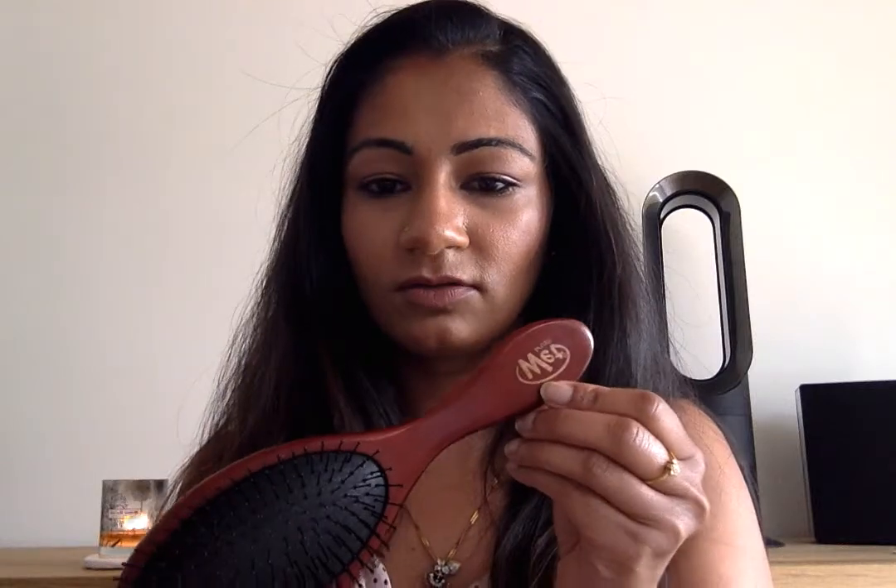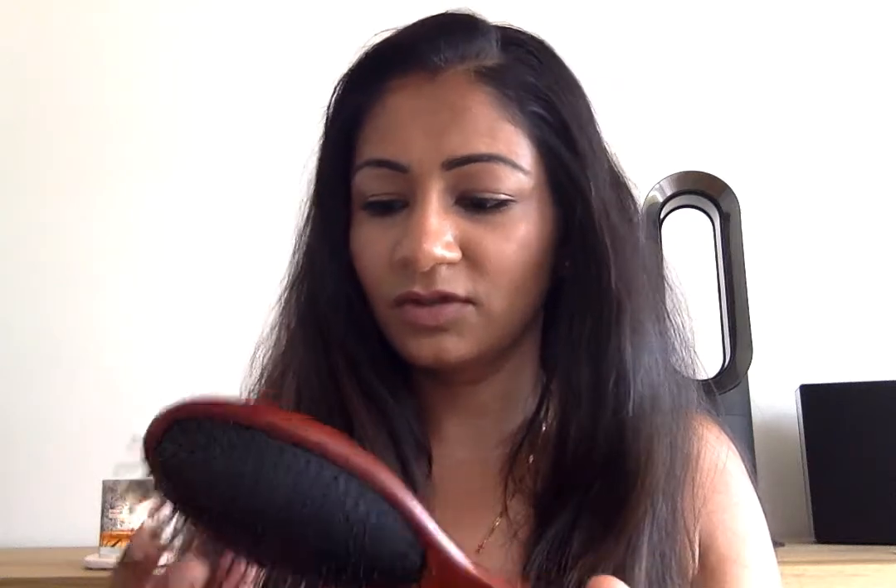The first one is my Wet Brush. I had a little one for my daughter — a little red plastic one which worked so well in her hair, so I thought I'd get one for myself. It literally just glides through and since I've had my son four months ago I've found that my hair's falling out a lot, so using the Wet Brush really helps stop all the breakage and the hair falling out.